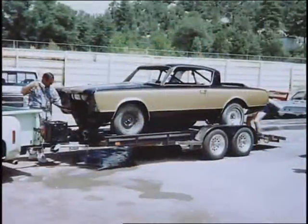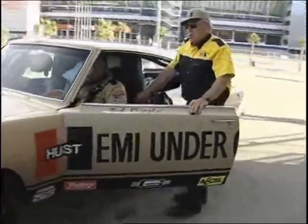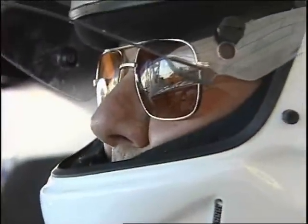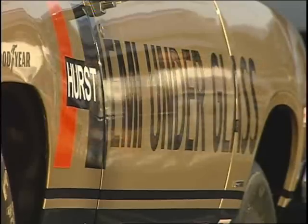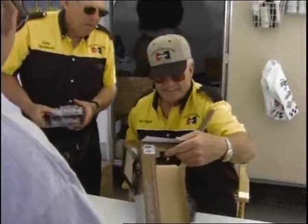We reintroduced it through Steve Gibbs at NHRA at the U.S. Nationals. Bob built the latest copy of the Hemi under glass in 1995 — the ninth and final edition of the famous wheel stander. Mopars on the Strip was the beginning of the farewell tour for the Hemi under glass. Bob Riggle, at the age of 68, had decided to try retirement again.